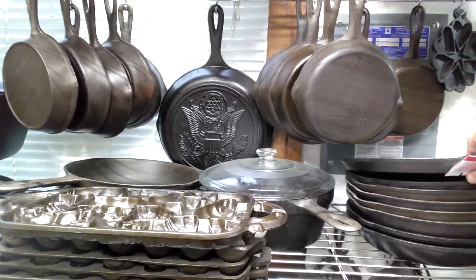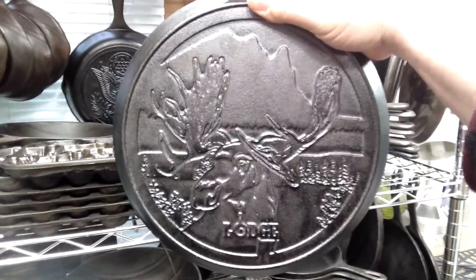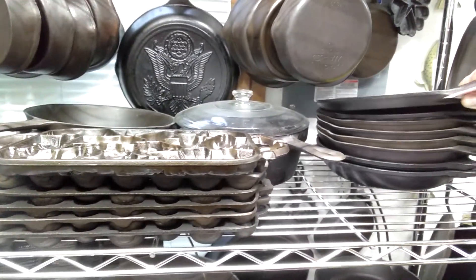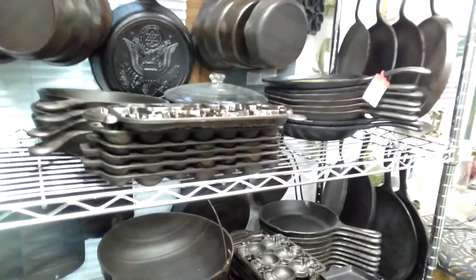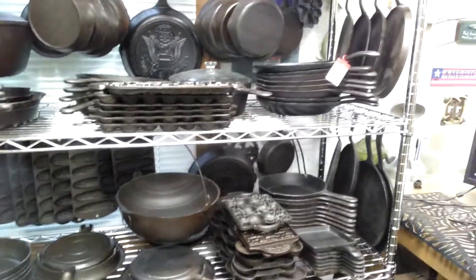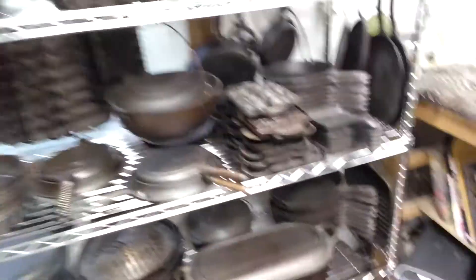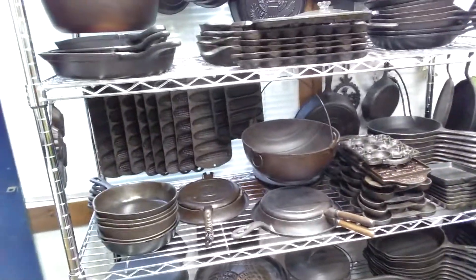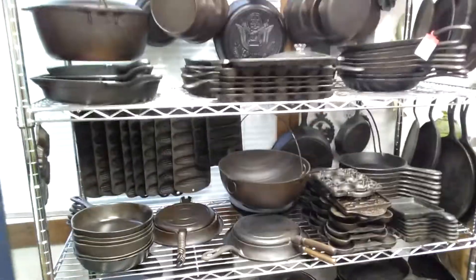Just started buying the new Lodge wildlife series — there's the moose griddle. Probably going to keep those in a box. There are four more in that collection: a deer, a mallard duck, a trout fish on top of a grill pan, a grill with raised grill marks, and a 10 or 12 inch bear skillet.